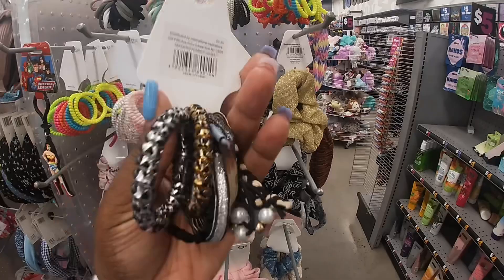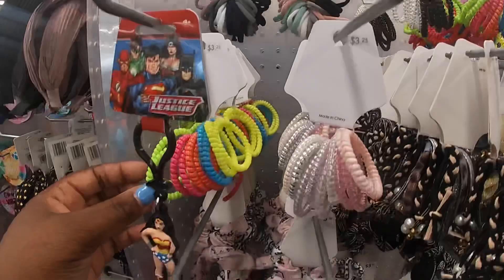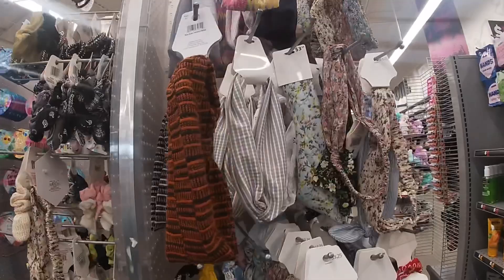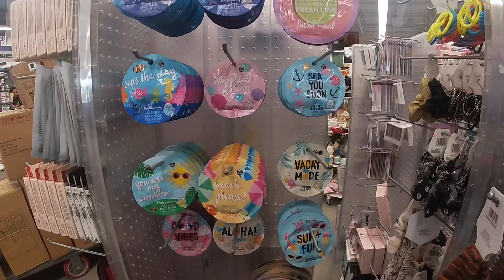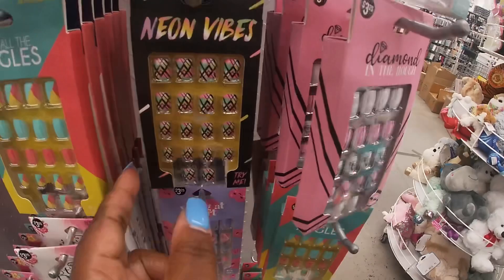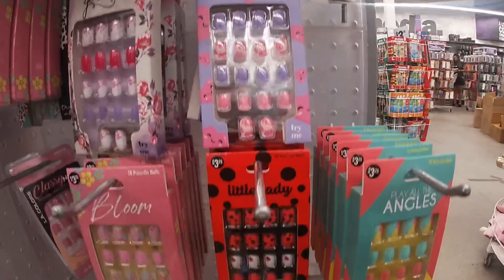They have some cute little scrunchies — $3.25, cute little colorful ones. They've been having a galore of little cute face masks, actually like five for five. They have some cute little nails — $3.25. Neon Vibes, Play All the Angles, and the hearts.